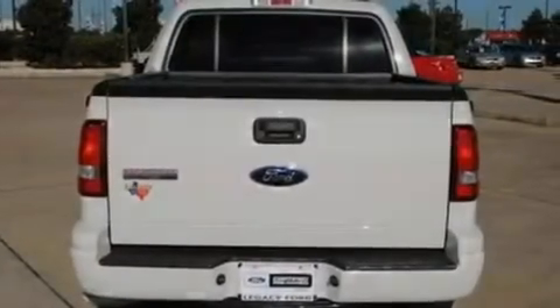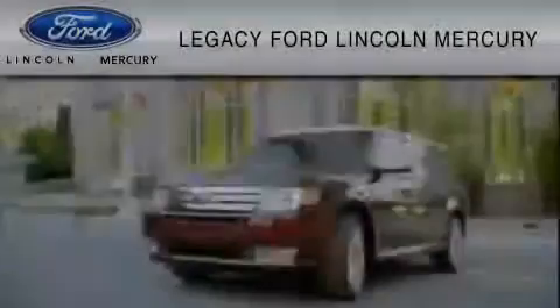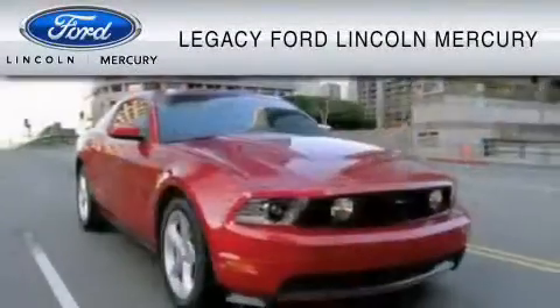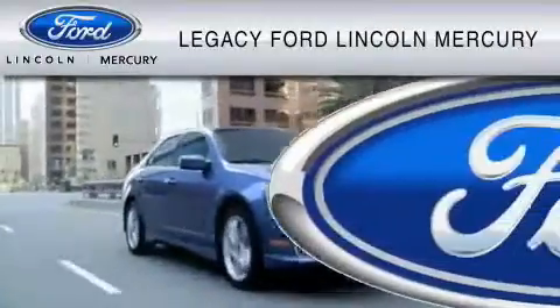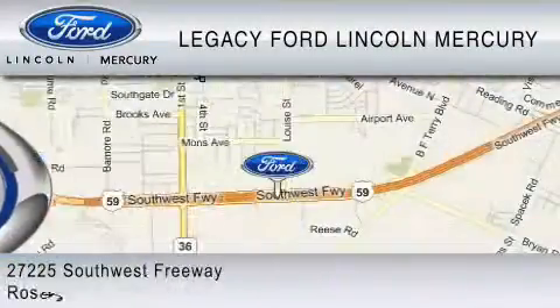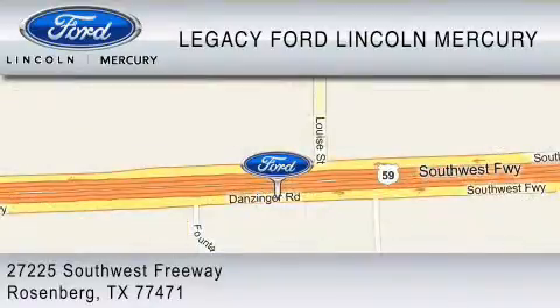Contact us today to schedule your opportunity to see this automobile in person. Legacy Ford Lincoln Mercury is dedicated to do everything possible to ensure that the experience you have selecting your vehicle is as pleasant as possible. We are located at 27225 Southwest Freeway in Rosenberg.